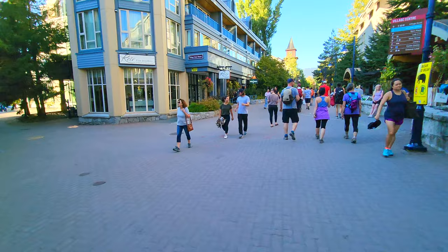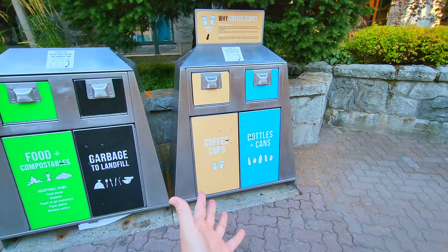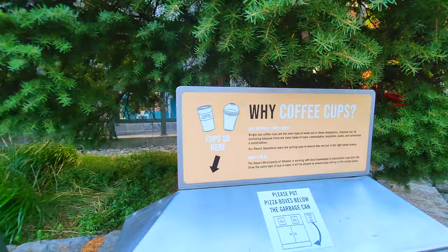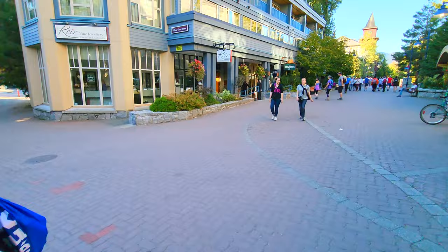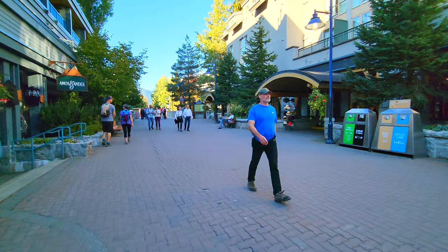We'll find North Face coming up a little more. The trash cans here are really interesting — bear-proof trash cans with separate slots for food, garbage, bottles and cans, and a separate one just for coffee cups. People drink so much coffee that they have a special place to recycle just coffee cups. And where might you get coffee? Tim Horton's — classic Canadian donut chain — right there, if you're looking for a cheap and quick breakfast.